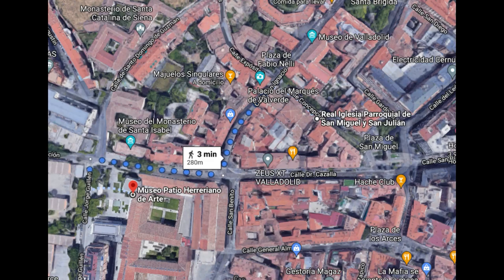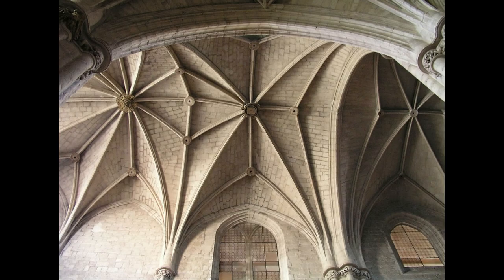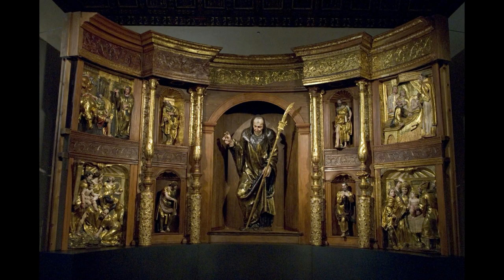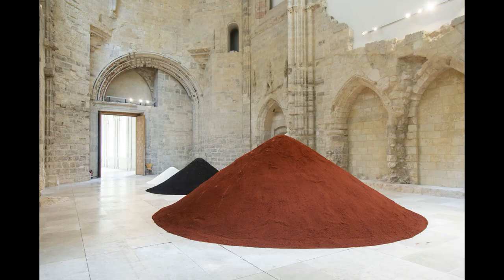Llegamos hasta el magnífico monasterio de San Benito el Real, con una fachada construida décadas después de que se finalizara la iglesia en 1515. En uno de sus claustros, construido a finales del siglo XVI, se sitúa el Museo de Arte Contemporáneo, también conocido como el Patio Herreriano, que alberga este museo desde 2002 con colecciones de artistas y tendencias artísticas españolas de los siglos XX y XXI, entre sus más de 900 obras.